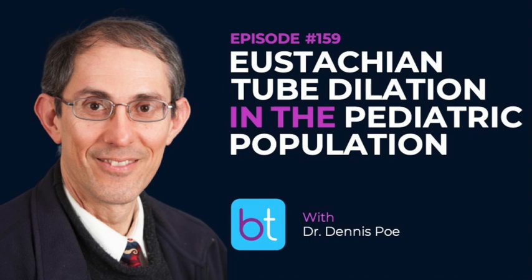Hi everybody, welcome to the BackTable ENT Podcast. We're a podcast that focuses on all things otolaryngology, and we've got a really great show for you today. Thanks for stopping by.